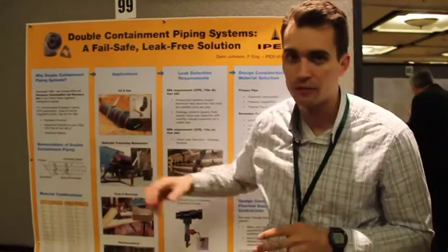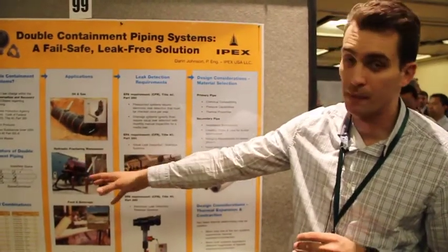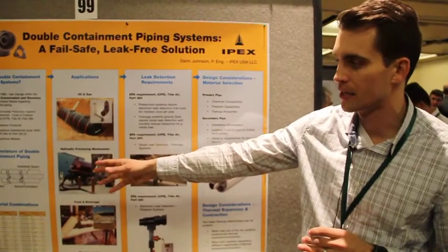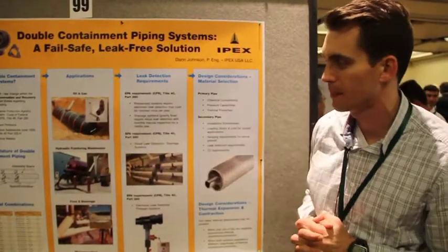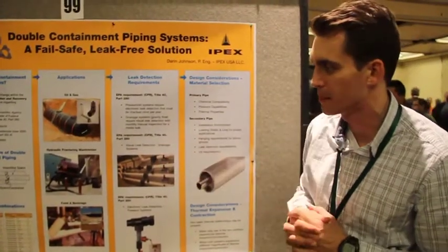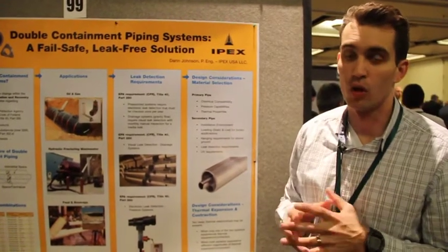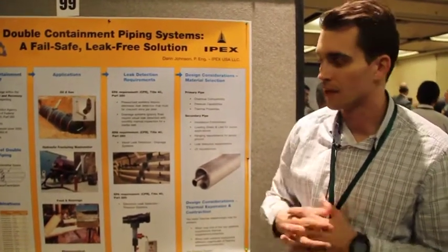A brief nomenclature of double containment piping systems: you have your primary pipe or inner pipe contained inside your secondary or containment pipe. You have a spacer or centralizer to support your carrier pipe in your containment pipe. And then you have your interstitial space, which is the space that will host a leak in the event of a failure.